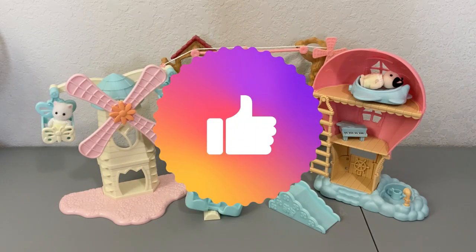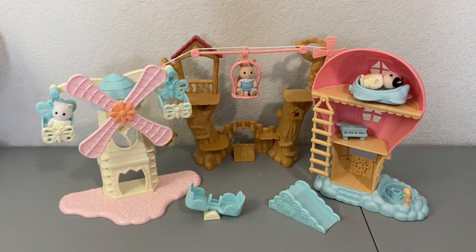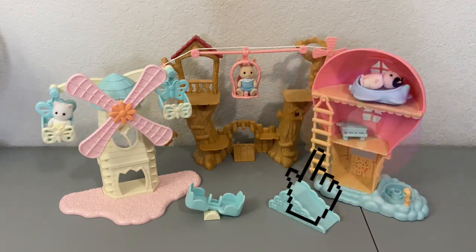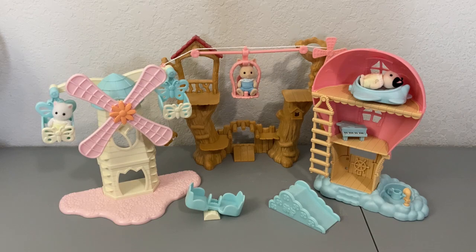Don't forget to give this video a big thumbs up because it really does help me out. Make sure to subscribe and turn on that notification bell so you can be notified when the next Calico Critters unboxing goes up on the channel. Thank you guys so much for watching and I will definitely see you in the next one — bye friends!